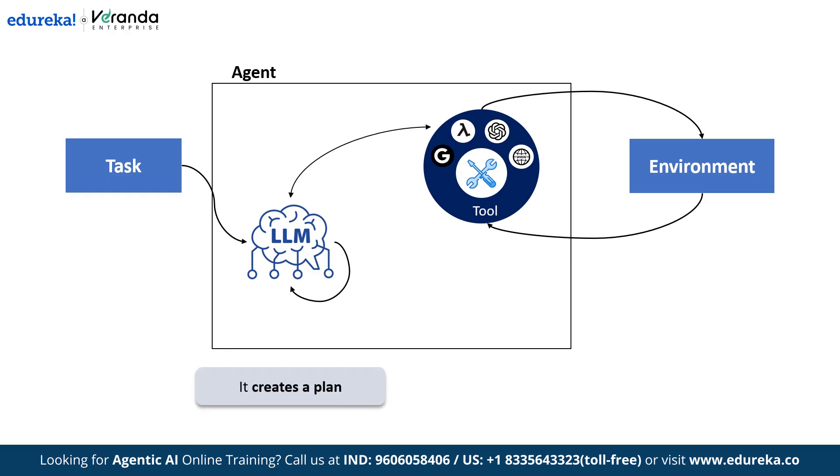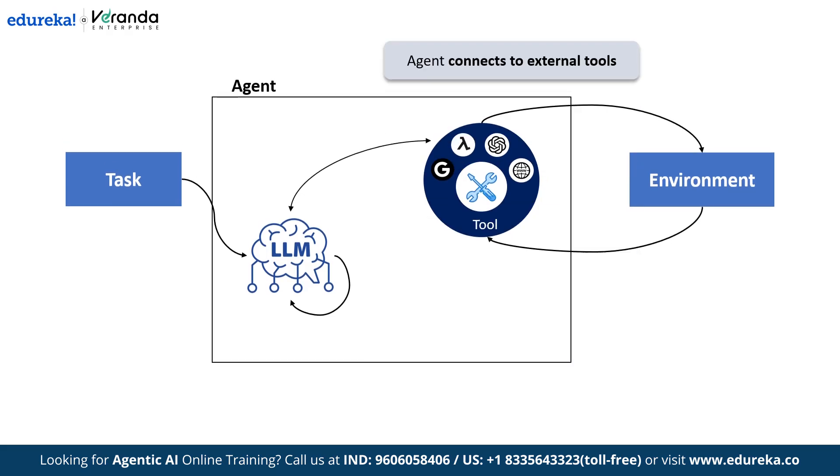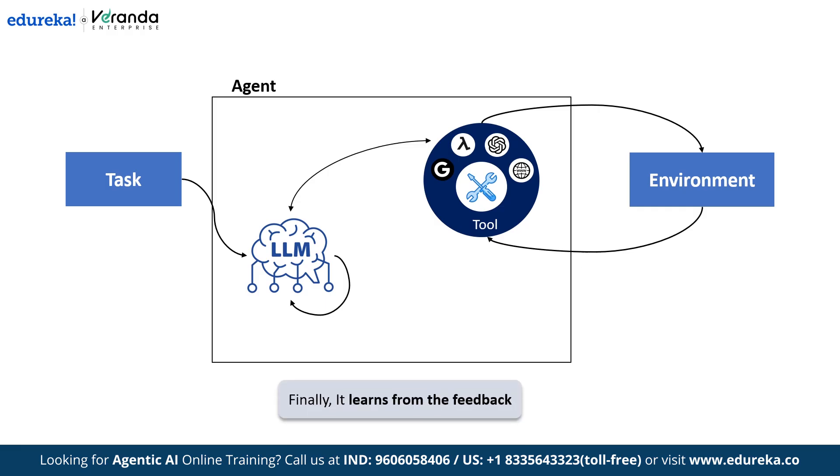Next, it creates a plan — like pulling data from your CRM, cleaning it, and generating insights. Then it connects to external tools such as APIs, databases, web searchers, or even other AI agents to gather what it needs. After that, it executes the plan step by step, and finally it learns from the feedback, storing that experience in memory to perform better next time. That's the real power of AI agents — they don't just react, they reason, act, and improve over time.